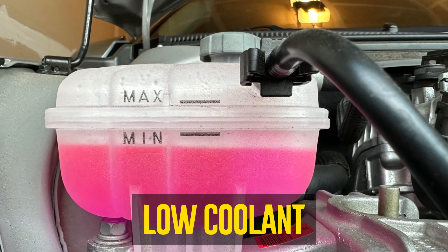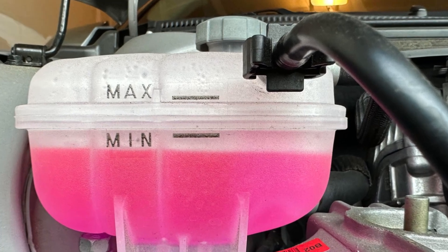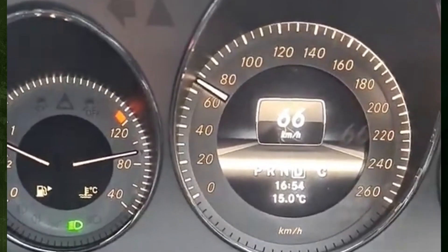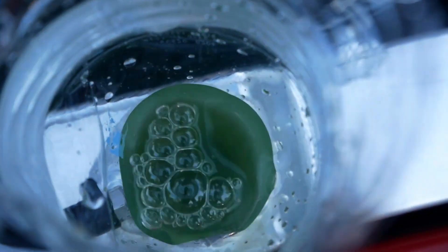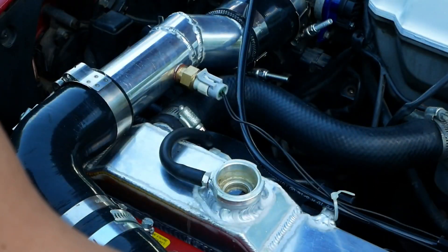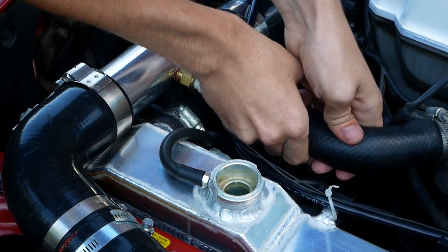Low coolant? One of the first things you should do if your car is overheating is to make sure your coolant level is full. Air pockets will enter the cooling system due to low coolant, and your engine will run hotter because air does not cool as effectively as a liquid does. Don't remove the radiator cap until the engine is fully cool. Bleed the air out of the cooling system if you need to add coolant, to ensure there are no residual air pockets.